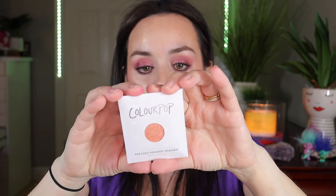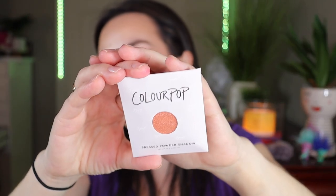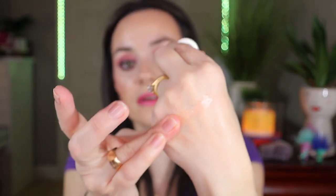Next in here we have a pressed powder shadow in the shade Painted Lady. These were on sale — I think it came to about two dollars each in US, so for two dollars why not. It's a nice peach sparkly shade — so pretty.